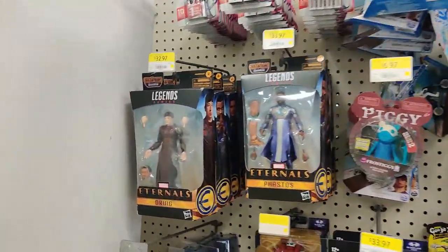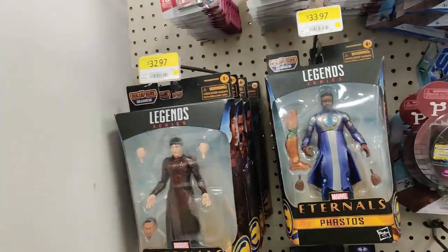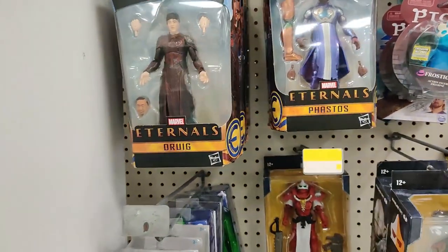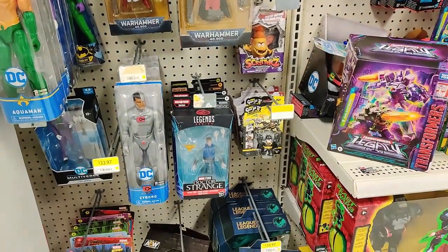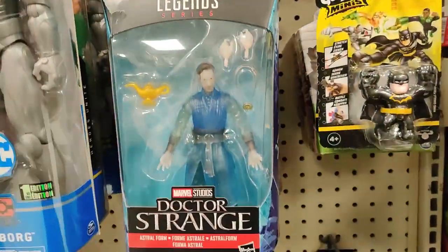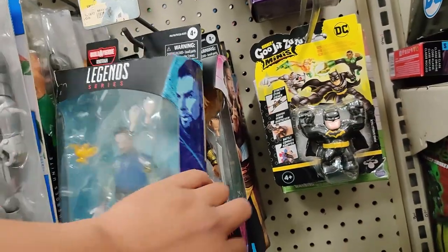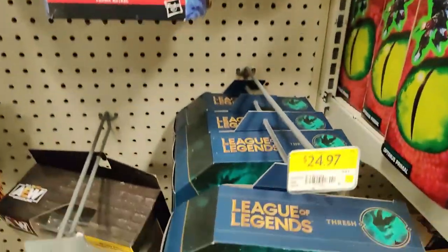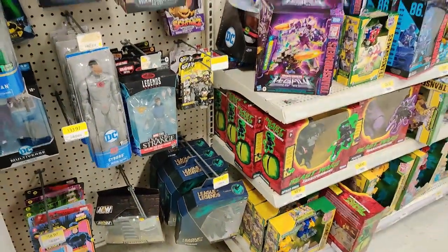Over here we do have all the Eternals — Phastos, Sprite, Druig, everybody. We also have some Doctor Strange figures here — Astral Form, Wong, Icarus. Not bad. All right, let's keep going.